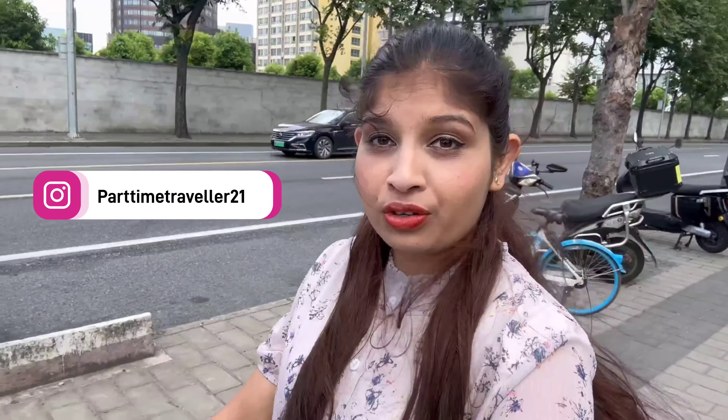Hi guys, welcome back to my channel, this is Sarika. I hope you are doing well. As you've already seen in the title, you know the topic for today's video, so let's continue.